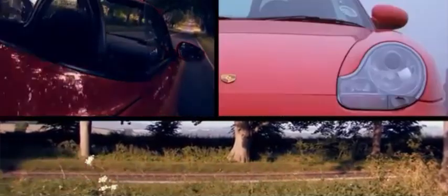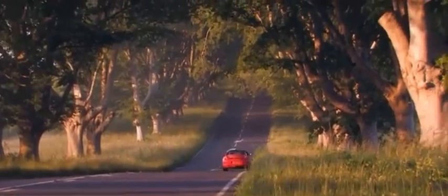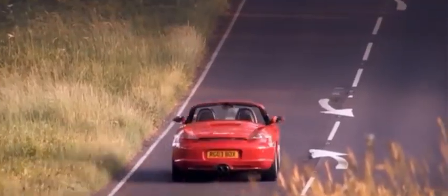Legacy and impact: understand the importance of the Porsche 986 in the brand's history, how it attracted a new generation of Porsche enthusiasts, and why it remains a beloved model among collectors and drivers today. Join us as we celebrate the Porsche 986 Boxster, a car that combined the thrill of open-top motoring with Porsche's legendary engineering.